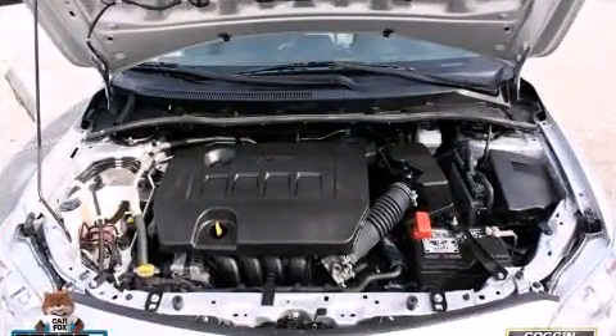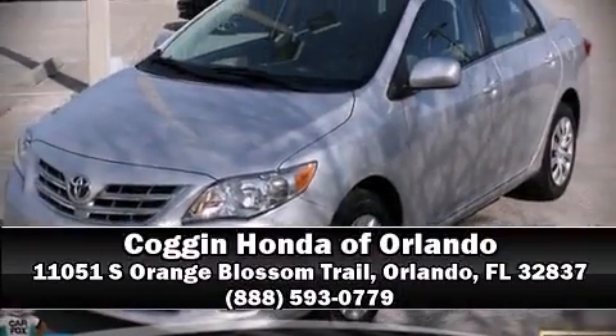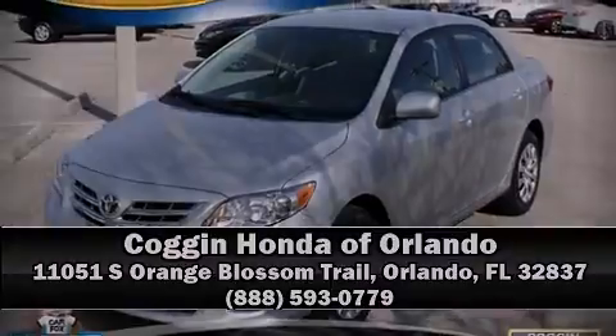Our sales reps are extremely helpful and knowledgeable. Stop by our dealership or give us a call for more information at 1-800-216-1702.